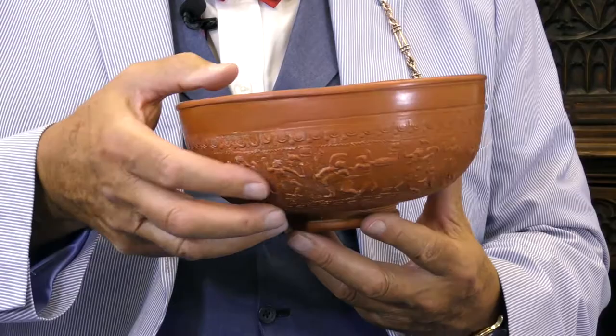What's it worth? Three to four thousand pounds in the next upcoming Timeline Auction. Good luck with that!